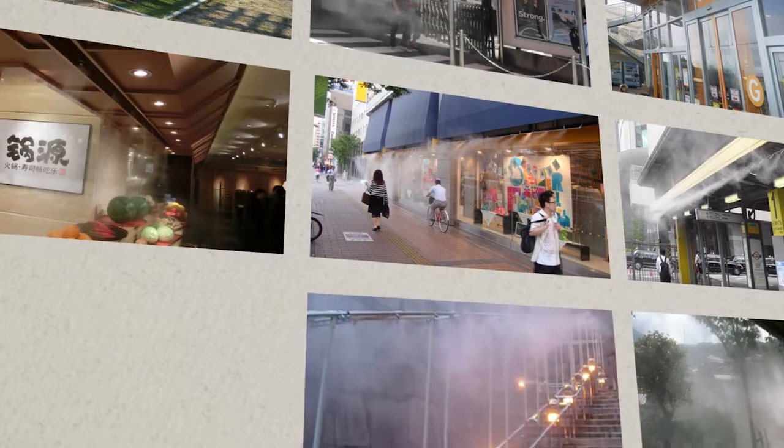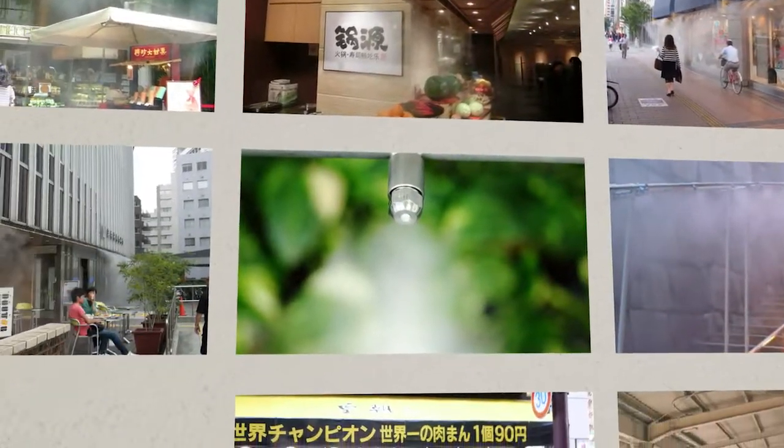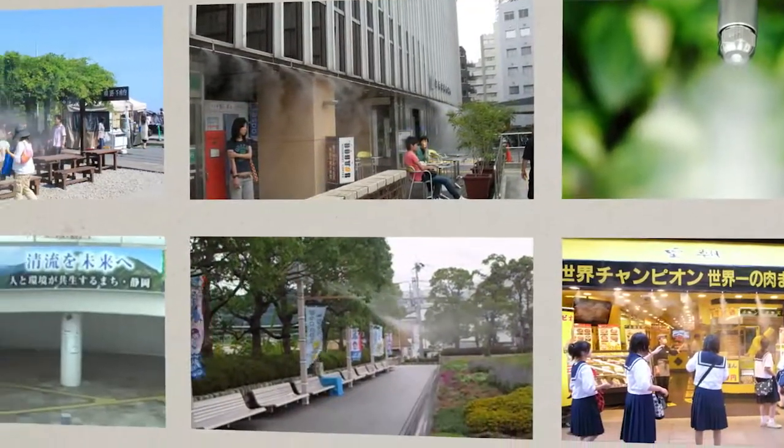The Ryome system is earning praise in all sorts of fields and all sorts of places.